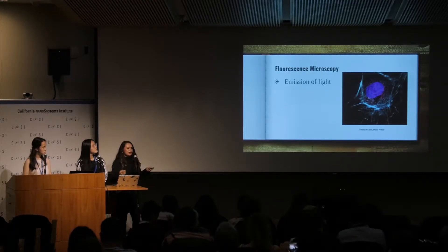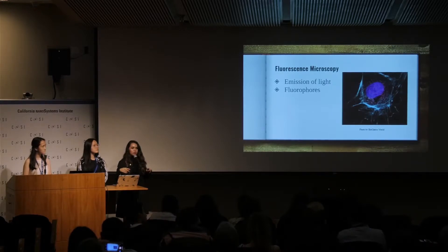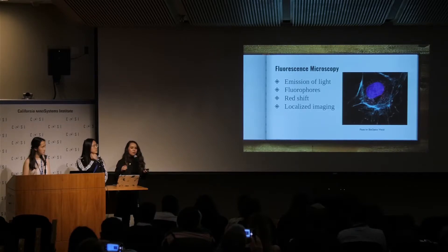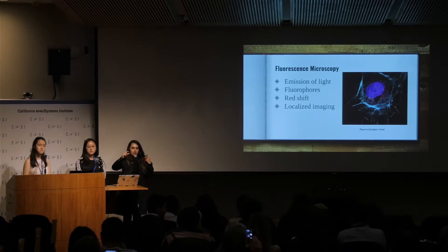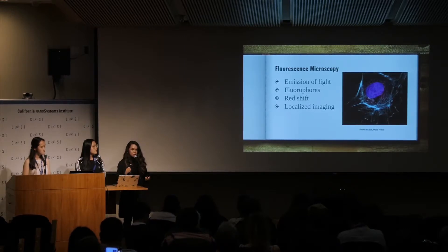To understand fluorescence microscopy, you have to understand fluorescence. Fluorescence is the emission of light. Fluorescence microscopy requires fluorophores — something that glows — and the main one used is GFP, but we will be using quantum dots to accomplish this. Another main topic in fluorescence microscopy is the red shift: if you shine a blue light at a quantum dot, a green light will glow back. It shifts the color one step towards red on the spectrum.